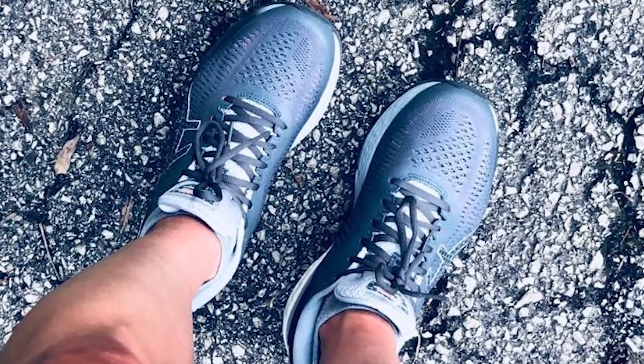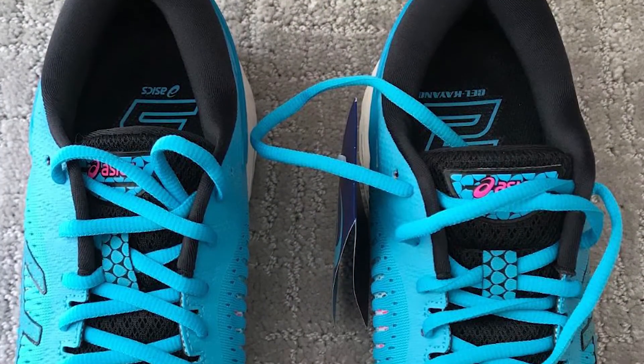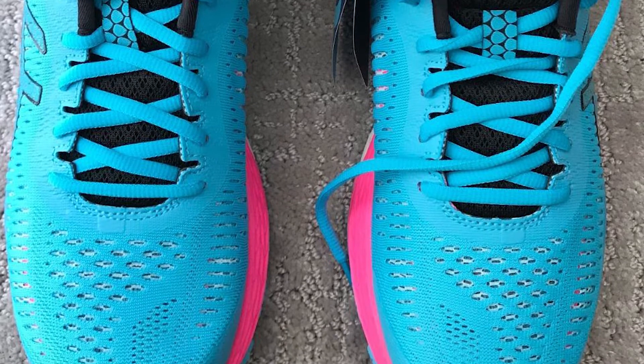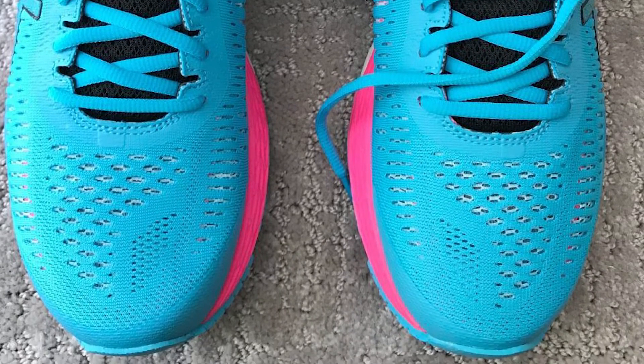The signature gel technology minimizes impact and protects your joints. Seamless materials and construction techniques keep runners free from uncomfortable pressure points or chafing, while carefully dispersed eyelets allow for more even pressure distribution over the lacing to give a custom-fit feel.